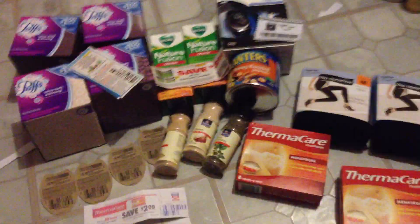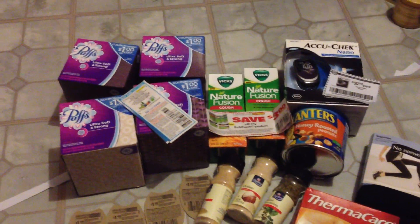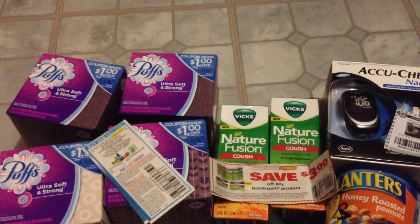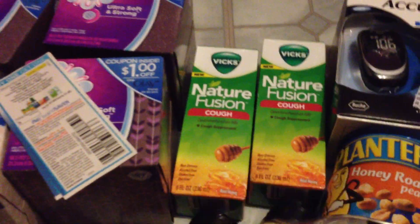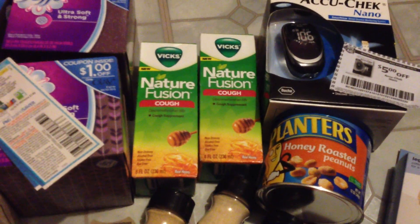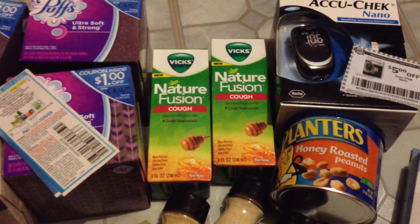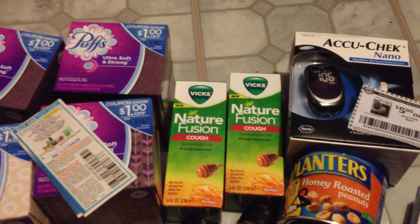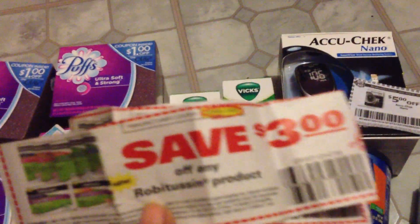I believe I did really well. First off, I got this deal from Michelle's Frugal Living. It's a Vicks Nature Fusion cough medicine. When you go into stores, it'll have a $2 tag on the other ones, but you have to specifically get this one — the Honey Cough version. My store wasn't labeled at all. With the $3 off coupon and the cough medicine only costing $2.37, you're getting that for free plus a little bit of overage.